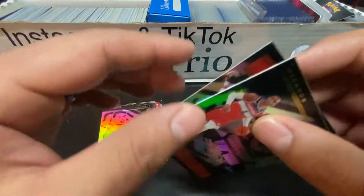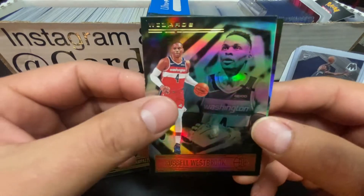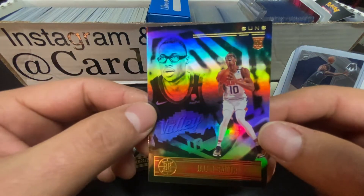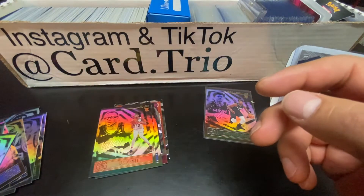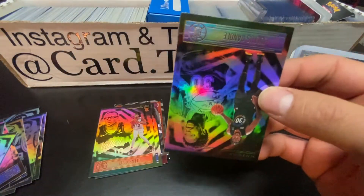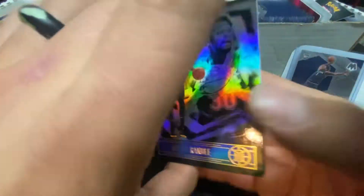We've got a Russell Westbrook - he played really good last night for the Lakers. And our last one is going to be Jalen Smith. I've gotten about three of these already - well, the boys each pulled one, so now I guess I have one. So we have three packs left - let's see if we can pull an auto or add to that Anthony Edwards. Get a little Luka to join him or something. I'll take another Ant-Man, it's fine.